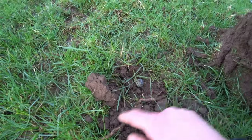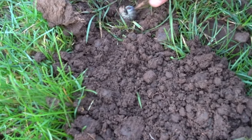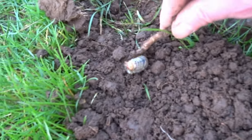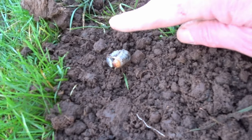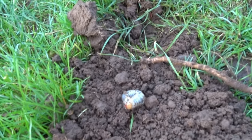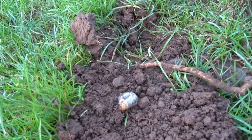Look at that big so-and-so — I don't know what that is. That's big, see that size of my finger. And there's another one there hibernating. That's gonna turn into something big. Right, I'll put him back in the hole and cover him up.